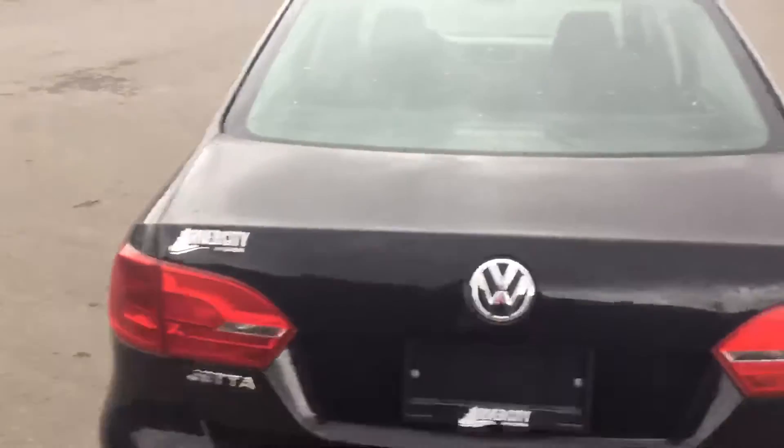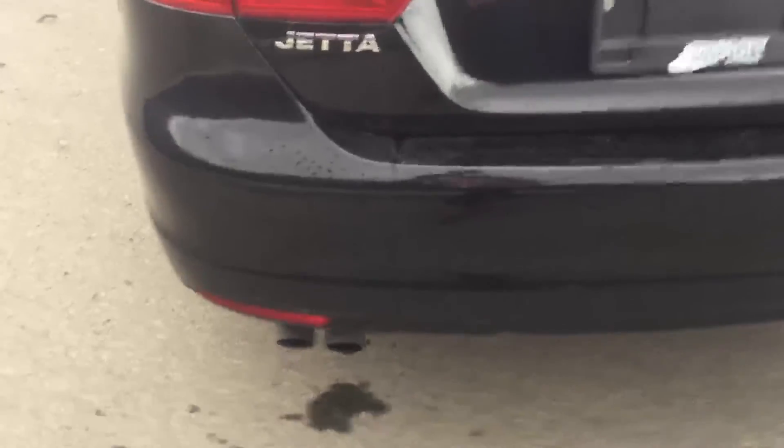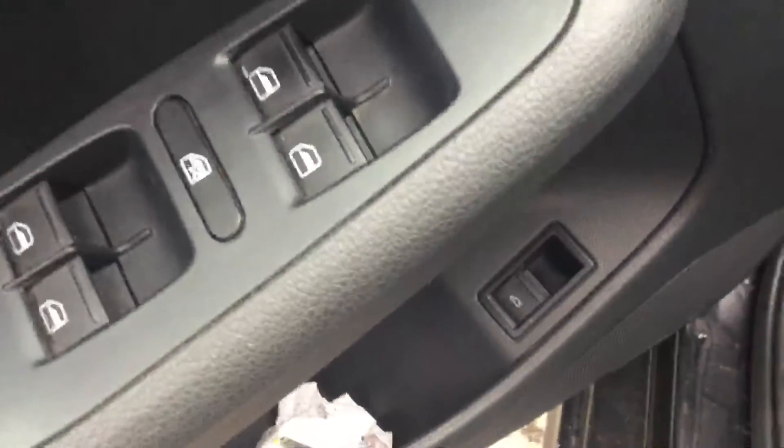Now we're at the back. This is a Volkswagen Jetta — you've got the big signal lights back here, brake lights, and dual exhaust on the bottom. Let's go look at the inside. So now we've got power windows and power locks on the inside here.